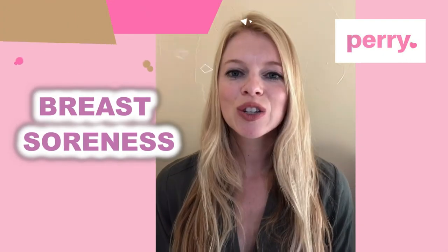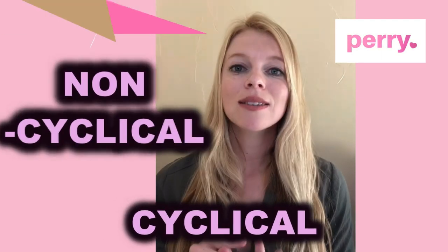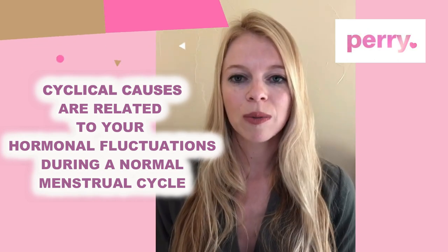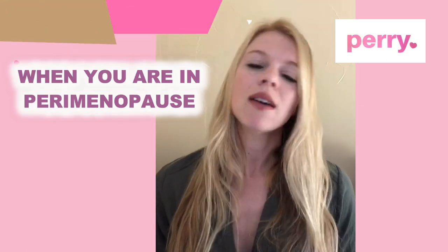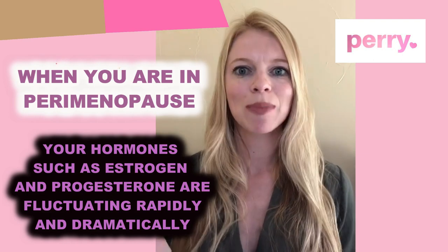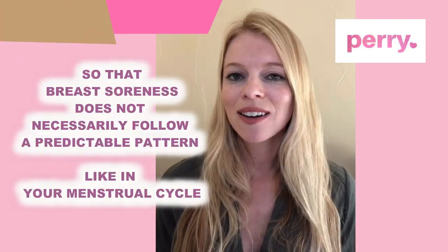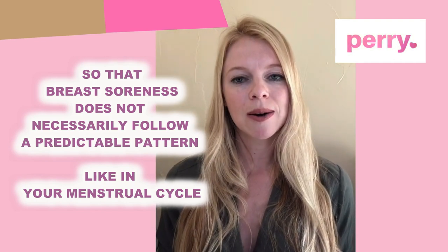Breast soreness has two different causes in women: cyclical causes and non-cyclical causes. The cyclical causes are related to your hormone fluctuations during a normal menstrual cycle. When you're in perimenopause, your hormones such as estrogen and progesterone are fluctuating rapidly and erratically, so that breast soreness doesn't necessarily follow a predictable pattern like it might have during your menstrual cycle.